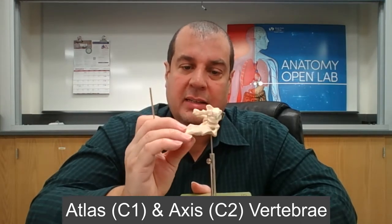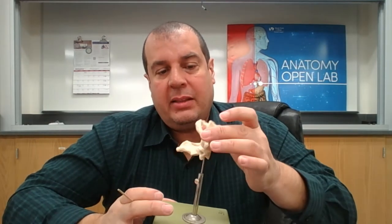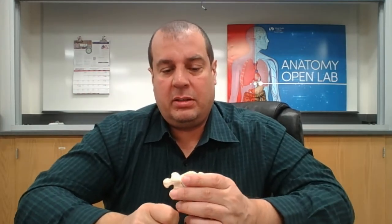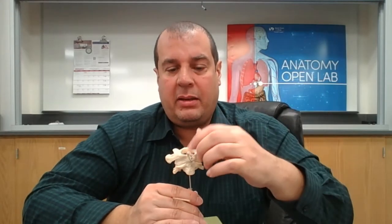Here's a model of the atlas and the axis. C1 is the atlas and C2 is the axis. The atlas holds the skull on top of it — just like the Greek god Atlas who holds the world on his back.